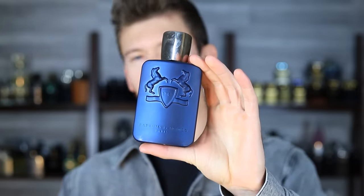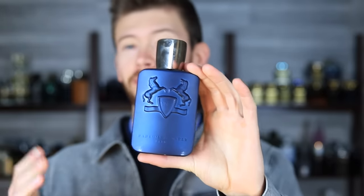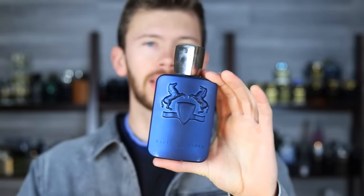I'm sure by now you're well aware of Parfums de Marly Layton. This is in fact one of the most popular PDM releases and one of the ones that really put them on the map. It got a ton of hype and still to this day is talked about a lot and for good reason. This is a fantastic scent.